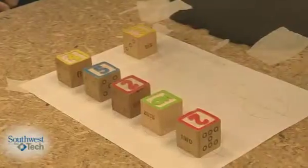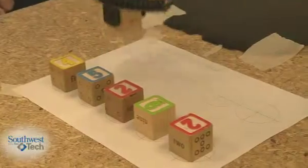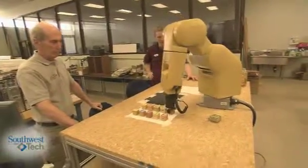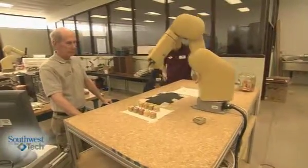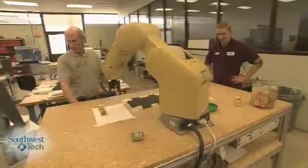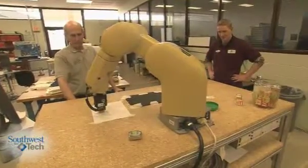We are appliers of technology. Basically what we do is we take all different technologies — whether it be electricity, electronics, computers, automation, pneumatics, hydraulics, machining — and blend it all together to solve problems in industry.